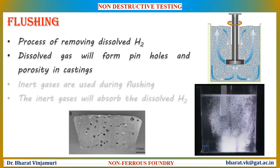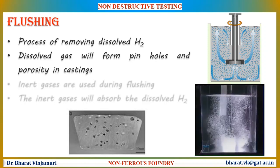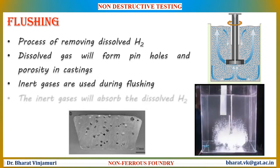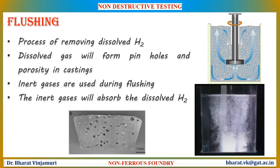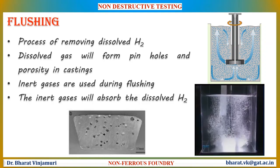Fluxing removes dissolved hydrogen by using inert gases like chlorine, nitrogen, helium, or argon. These gases are pumped into the liquid metal through graphite tubes. The inert gases create bubbles which move upwards along with the hydrogen gas dissolved in aluminum, which migrates in the form of bubbles to the top surface of the molten metal and thus escapes to the atmosphere.